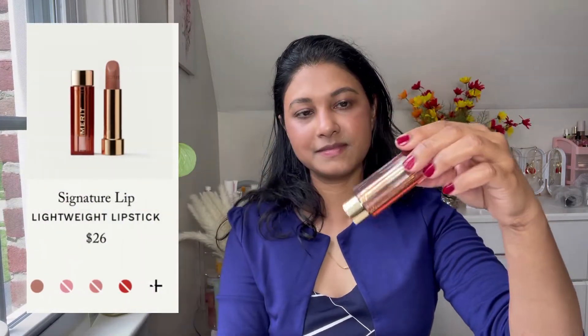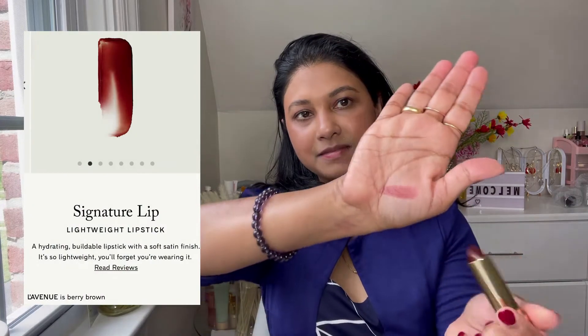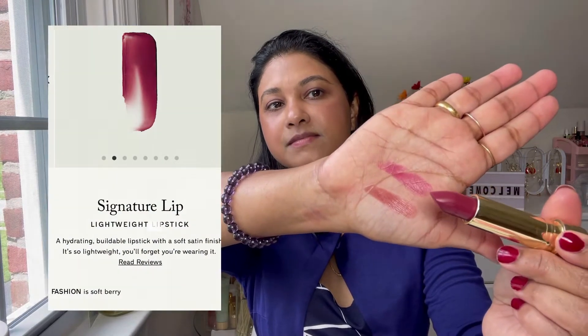I have two Signature Lipsticks — in the shade Fashion and the second shade L'Avenue. Fashion is a pinky with a little hint of pink, and L'Avenue is brown. I thought L'Avenue looked better with this blue outfit I'm wearing. It's a dark brown, brick-brown with a little bit of red in it — perfect for this look.